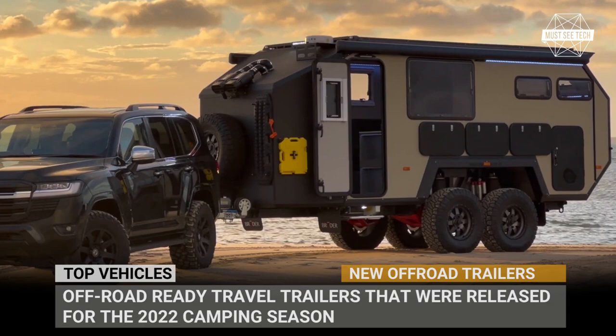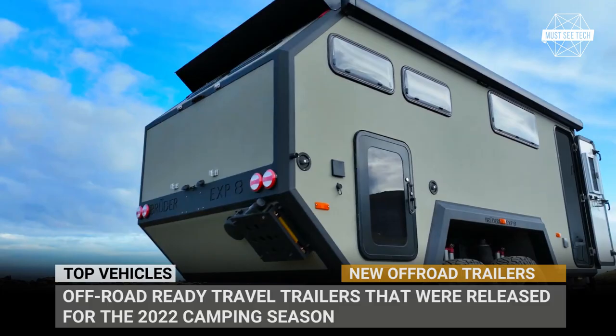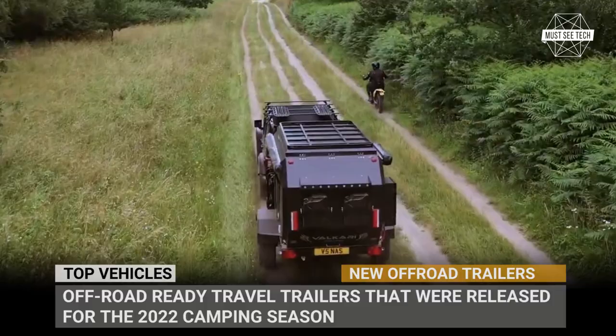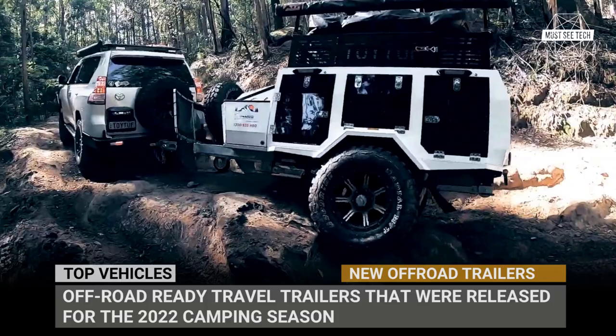Indestructible steel chassis, independent suspensions, rugged wheels and tough exterior panels that will brush off any beating. This is a brief description of today's lineup of campers. We will show you off-road ready travel trailers that were released for the 2022 camping season sporting the latest design choices and engineering solutions. Let's travel across the unknown deserts, traverse deep creeks and taste some mud.